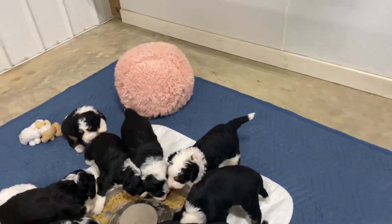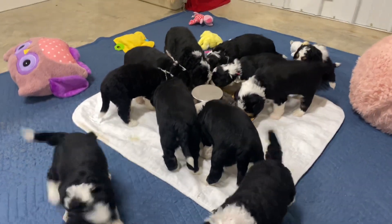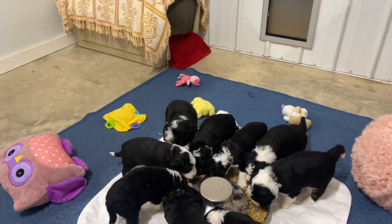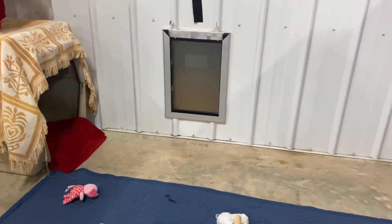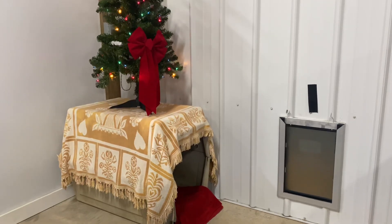You will notice some changes. We're not in a whelping box anymore — we have graduated up to the toddler room. We are just upping the toys. Every day we put new toys in here for them to get socialized to. We have got a crate, they now have a doggy door, we start our doggy door training now. They have a little Christmas tree on top of their crate.